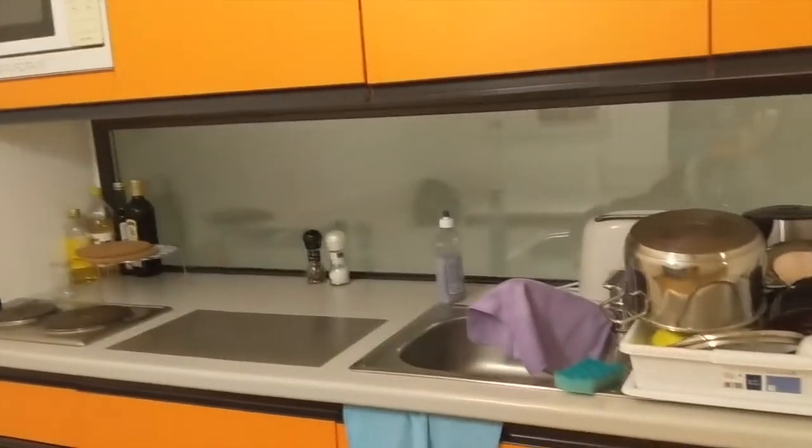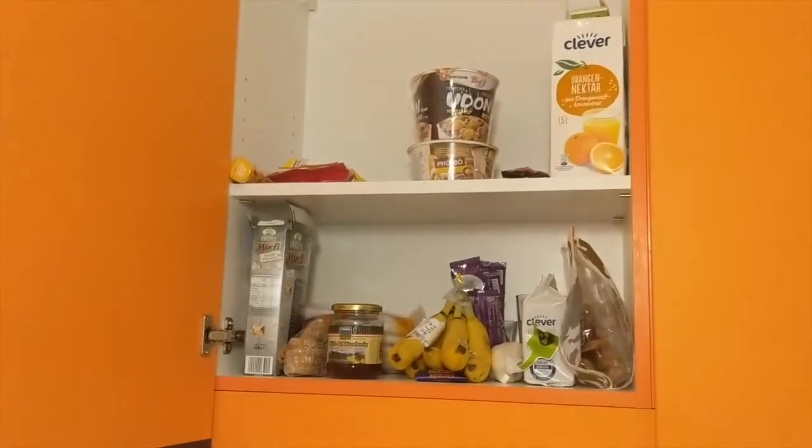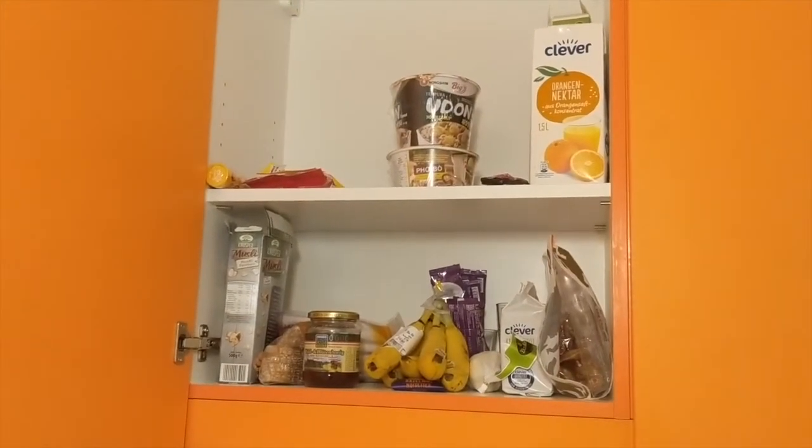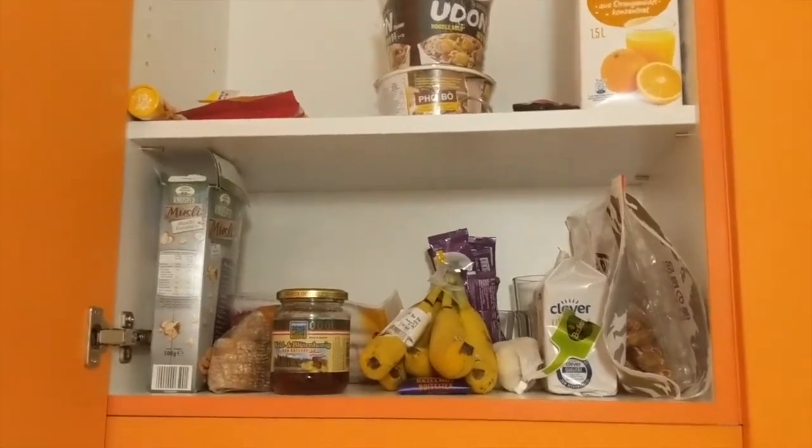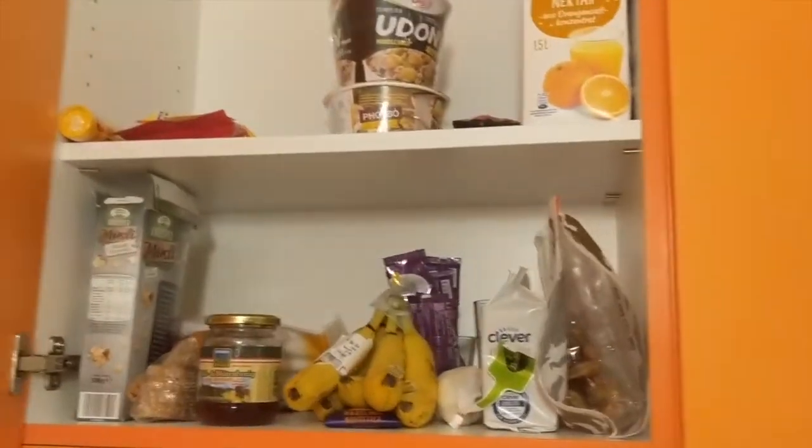This is the kitchen when you just go to the right. So we have a microwave, two hot plates, a couple of dishes. And then if you just look into my food cabinet, you can see all the junk food I have — instant noodles, orange juice, a couple of breakfast items, or some foods I brought from home.